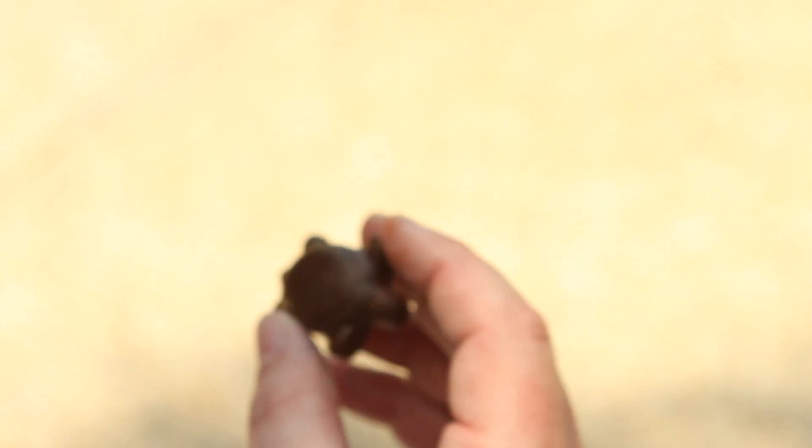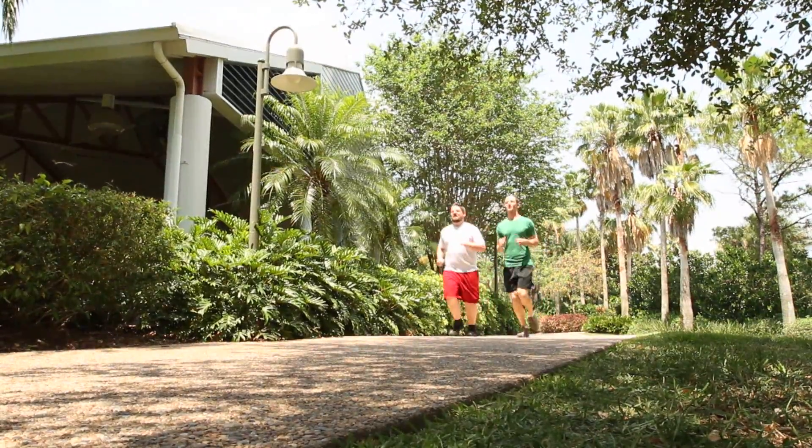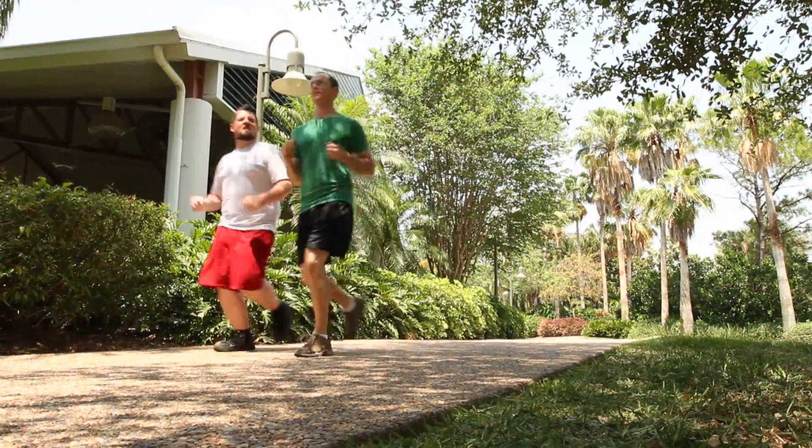But sea turtles aren't just different from land turtles — they're also different from each other. Some folks think there's only one type of sea turtle, but that's not really true. You've got your loggerhead sea turtle, your leatherback sea turtles, and then there's the ridleys — Kemp's ridley, olive ridley. I'm kind of partial to the green sea turtle. You've got your hawksbill sea turtle, your flatback sea turtle.